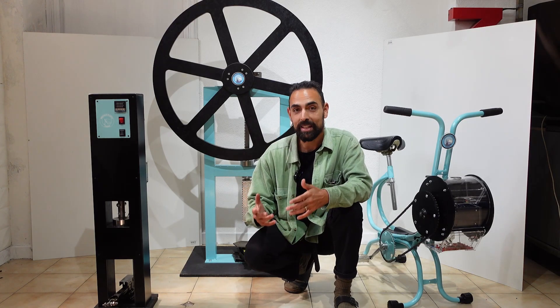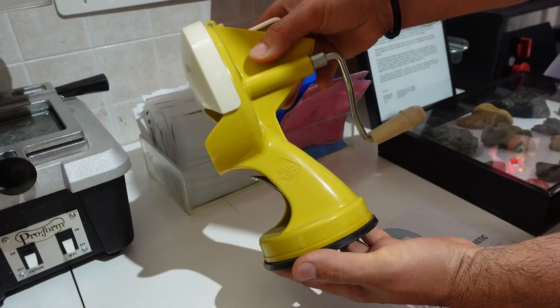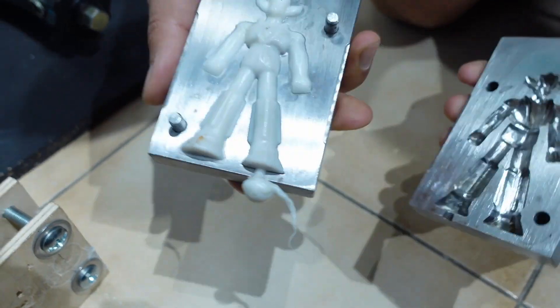Hello everyone. As you can see, I'm surrounded by incredibly beautiful small-scale Precious Plastic machines, and in today's video we're going to learn more about the magic world of Precious Plastic Turin.